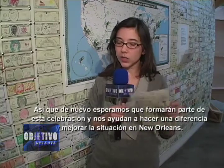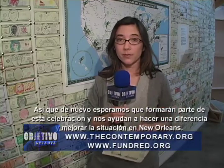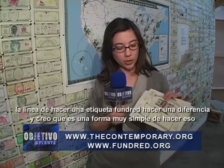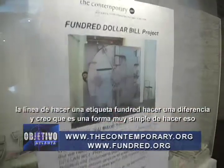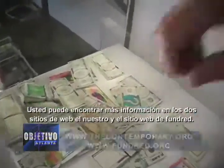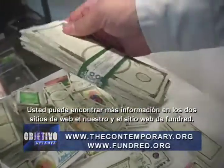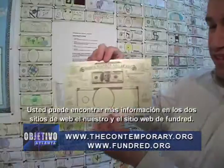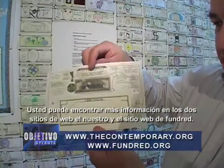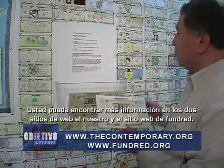We hope you will be a part of this celebration and help us make a difference and improve the situation in New Orleans. The tagline for the project has been: Make a Fundred, Make a Difference. And I think it is a very simple way to do that. You can find more information both on the Contemporary website, www.thecontemporary.org, or you can also obtain information at the Fundred website, www.fundred.org — that's F-U-N-D-R-E-D. Like funny money, Fundred.